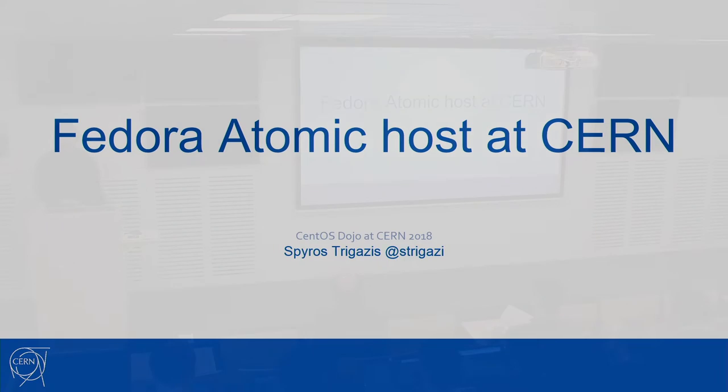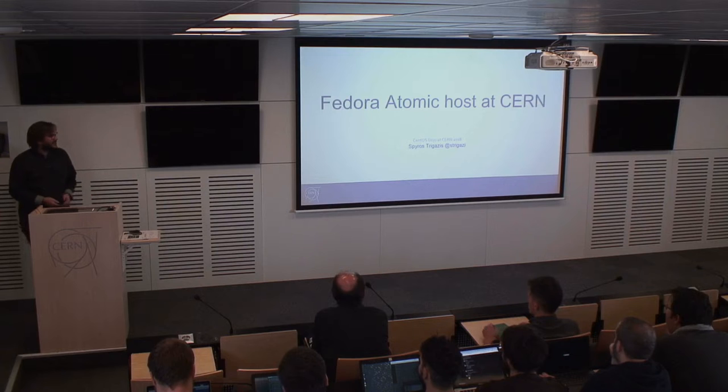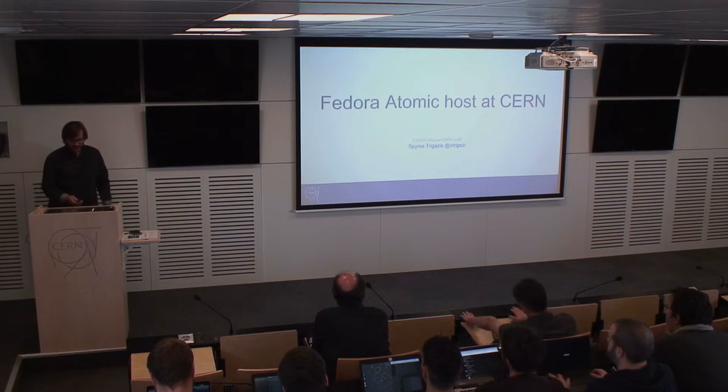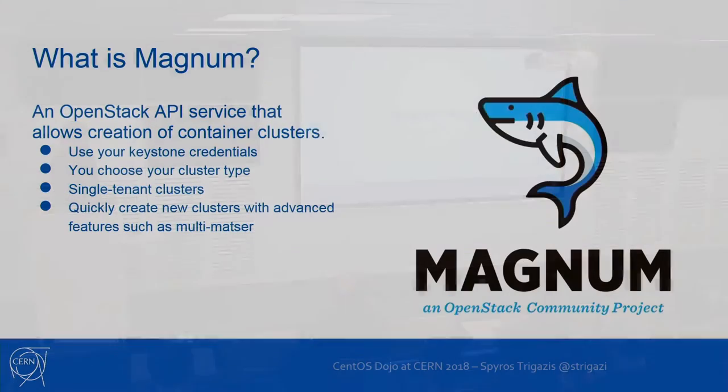Fedora is a sister project of CentOS. Some people see it as an upstream CentOS, which is close to true for some packages and some pieces of software. I will start from Magnum to explain why I'm going to talk about Fedora, and also I'm the PTL of the project so I have to talk about this.